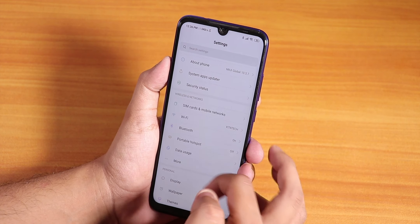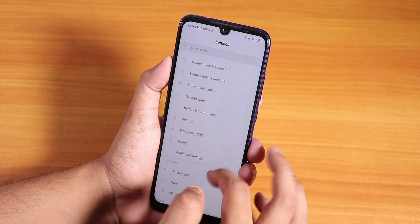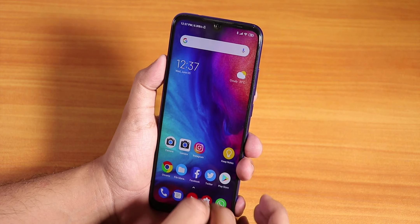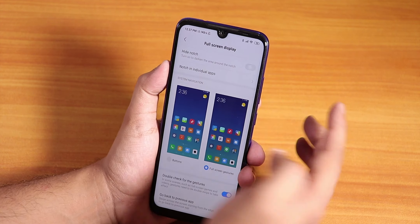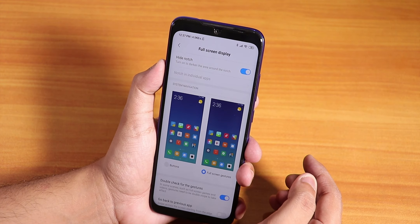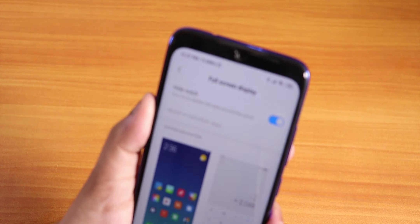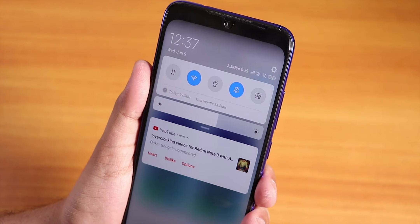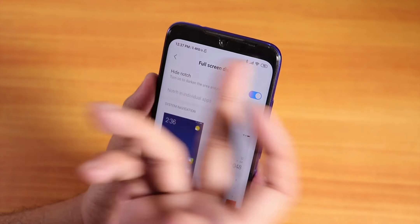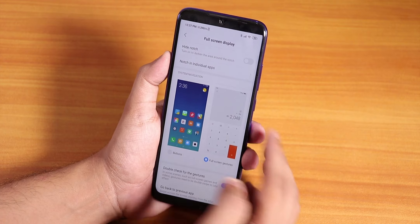Now let's talk about new features. They have implemented the hide notch option — go to Full Screen Display and you'll find the hide notch option at the top. I'm using full screen gestures and it works super fine. When you tap hide notch, it takes a moment and as you can see it hides the camera notch, similar to the Pixel 3 XL. We also have rounded corners, which looks pretty cool. If you don't want the notch visible all the time, you can just hide it from here.